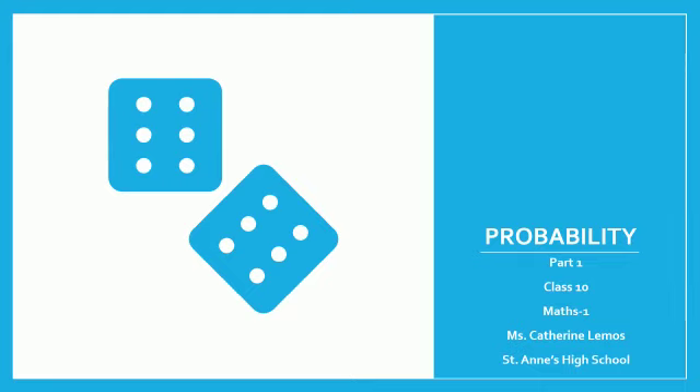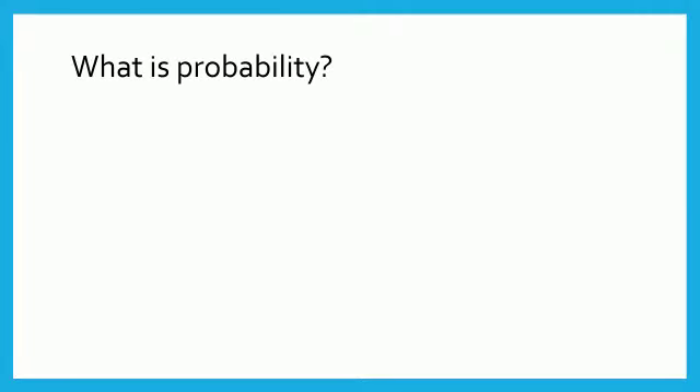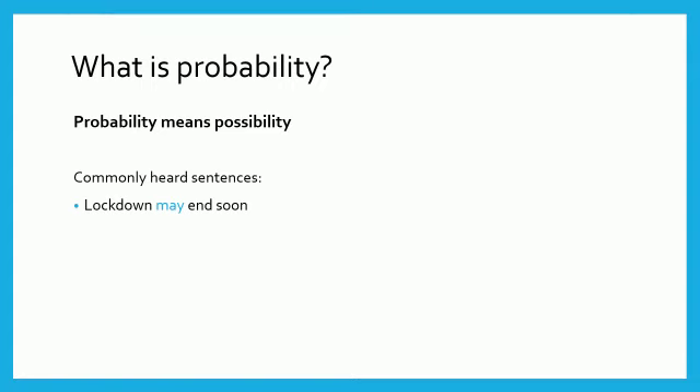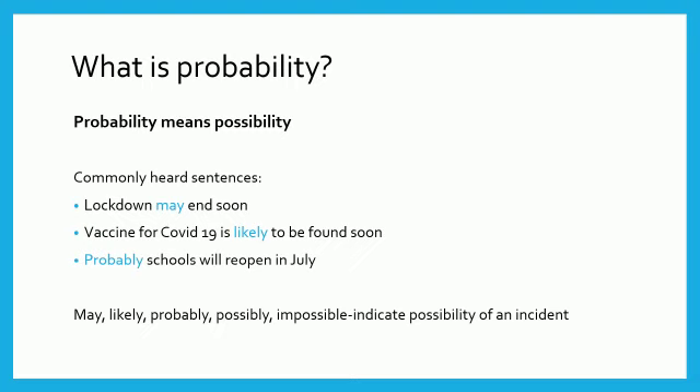The chapter we are going to study now is probability. Probability means possibility. Girls, these days you might have come across the following statements: Lockdown may end soon. Vaccine for COVID-19 is likely to be found soon. Probably schools will reopen in July. May, likely, probably, possible, impossible are the words used by us in our daily conversation. These words indicate the possibility of that incident.